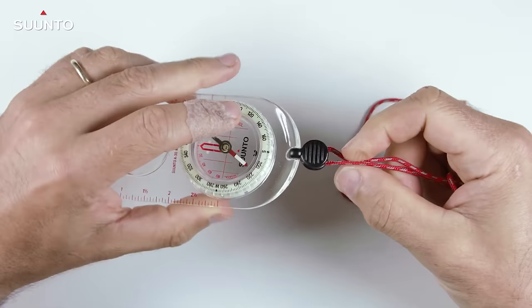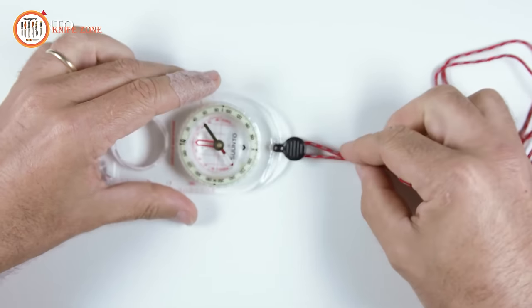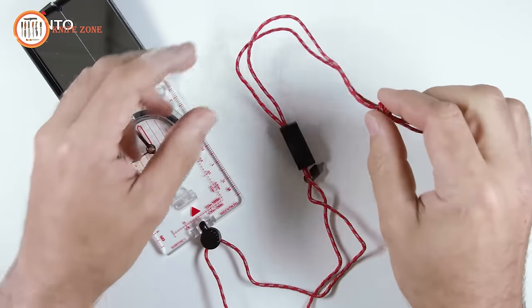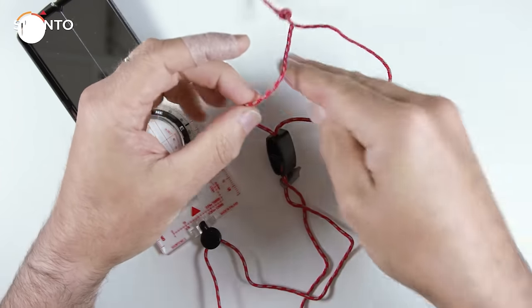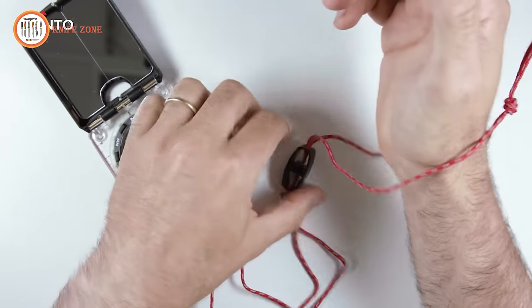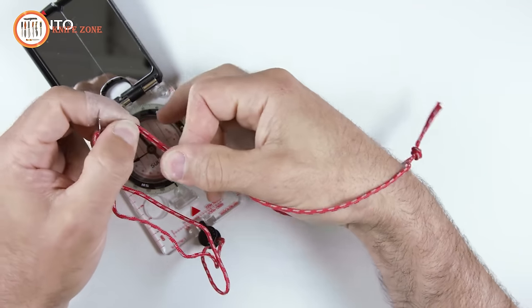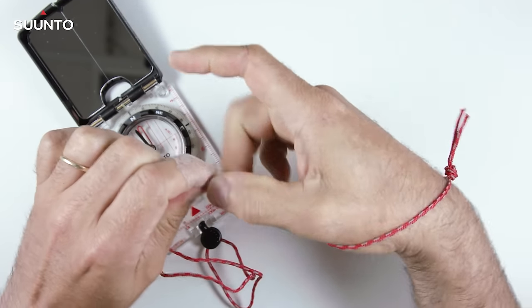Manufactured in Finland, Suunto mechanical compasses guarantee safe and precise navigation through the wilderness, whether you're alpine skiing, hiking, mountain biking or trail running. Built on a foundation of pioneering exploration, Suunto compasses merge advanced engineering with durable materials, ensuring reliability without the need for batteries. With over 80 years of heritage craftsmanship, Suunto continues to epitomize relentless accuracy and innovative design across its range of watches, compasses and dive products. Trust in Suunto to guide you through every adventure, no matter the terrain.